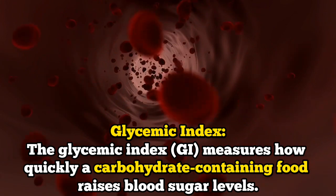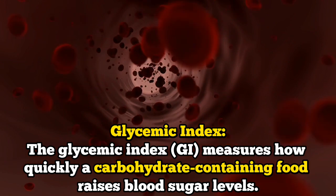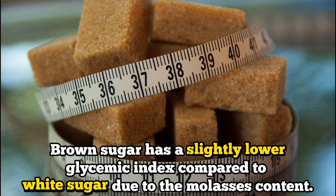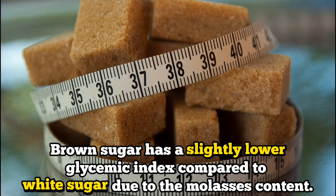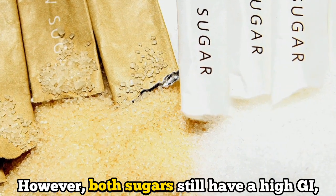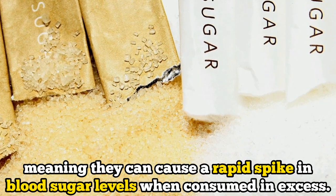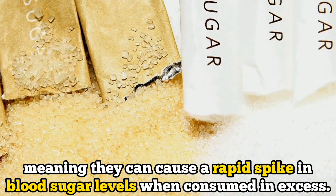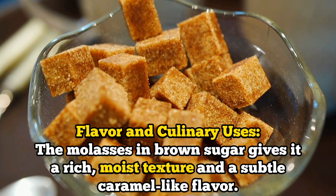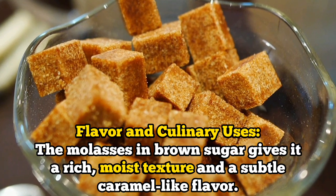Number four: the glycemic index. The glycemic index measures how quickly a carbohydrate-containing food raises blood sugar levels. Brown sugar has a slightly lower glycemic index compared to white sugar due to the molasses content. However, both sugars still have a high glycemic index, meaning they can cause a rapid spike in blood sugar levels when consumed in excess.